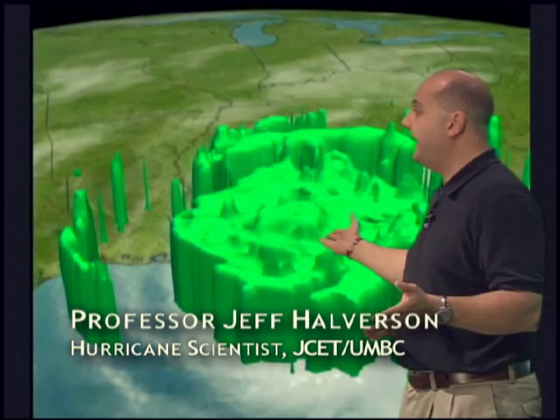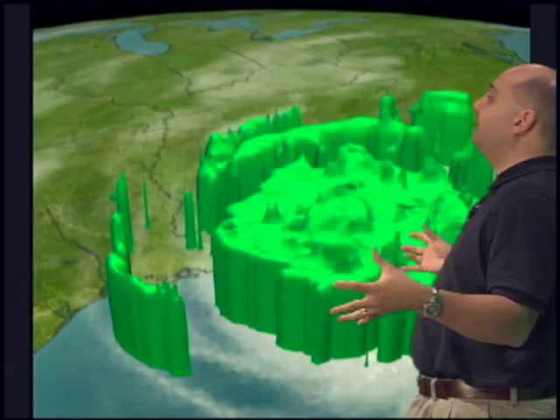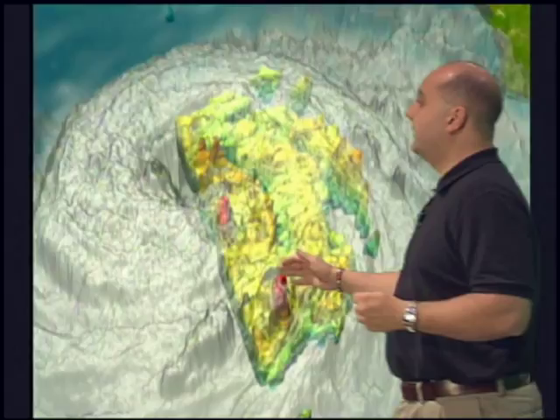We're taking these 3D CAT scans of Hurricane Katrina, looking at the different layers of rain intensity. By peeling away the layers of an onion, we can look at the light rains on the outside and the heavy rains inside the core.